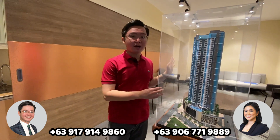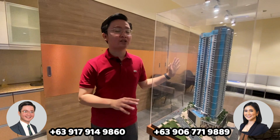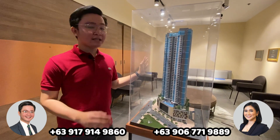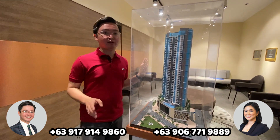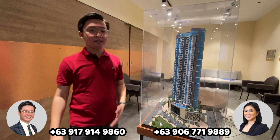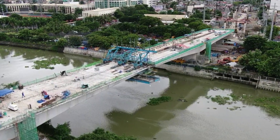This is also the only project in Uptown with smart home features — all unit types are smart home ready. It also has branded deliverables and key card access to each unit and to elevators, adding more privacy and security to every unit owner. This project is also near one of the future developments here in BGC, which is the BGC-Ortigas Link Bridge.